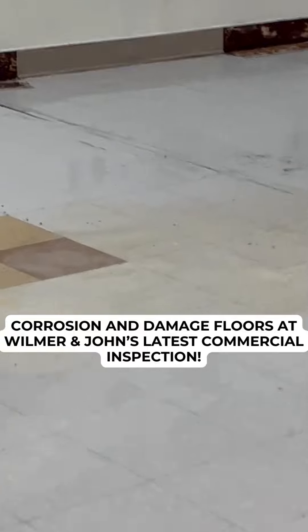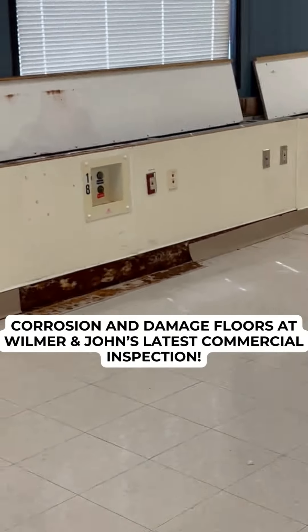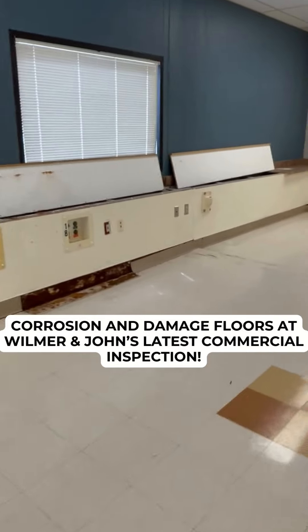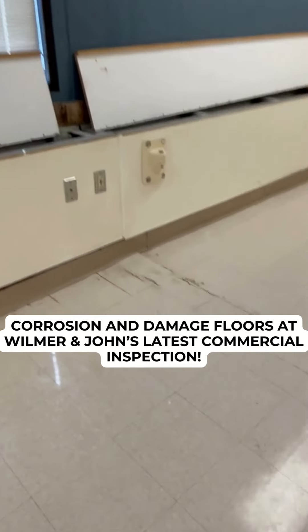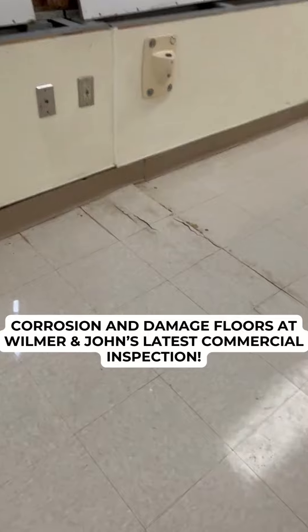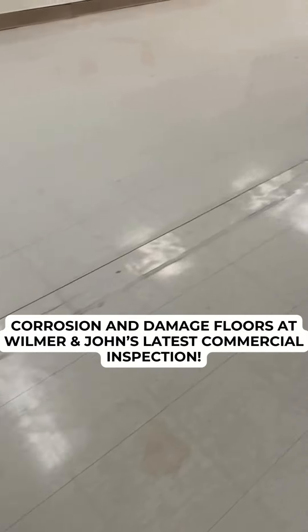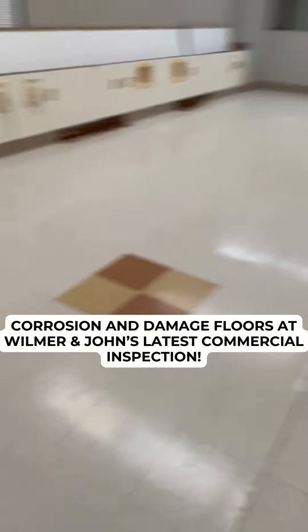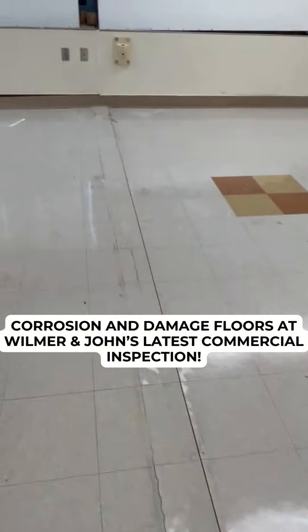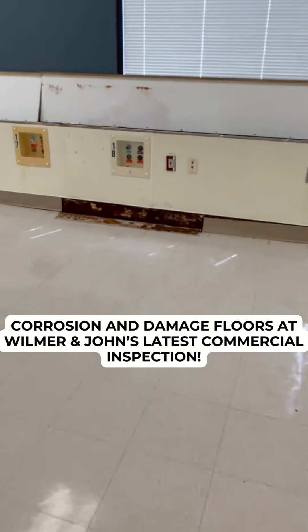Now something interesting about this building, as John was pointing out to me — let me show you some more corrosion. There's a metal beam on the floor and as it corroded, look at what it's doing to the floor. It's popping it right up and this is throughout the whole property. Those chemicals are causing a lot of corrosion and damage just everywhere.